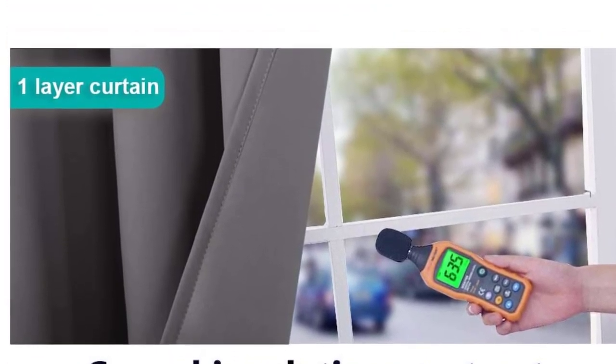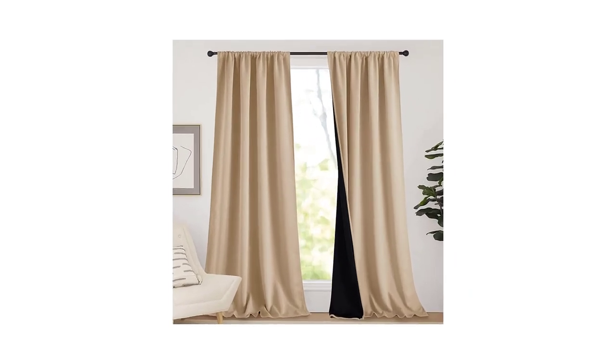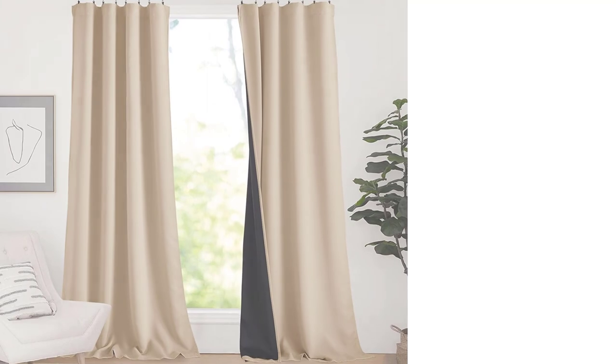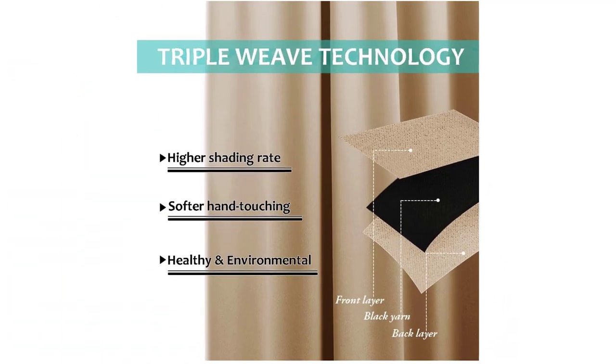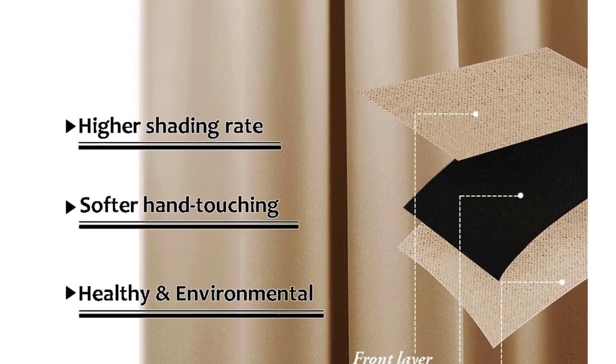Number two: Nice Sound Thermal Insulated. This is an easy operation as they are fitted with a rod pocket. The pocket has a width of 2.7 inches, so a rod no wider than 1.7 inches in diameter would be best to allow some movement. Giving them enough room with the rod allows you to create attractive pleats when they are drawn. If you prefer, they can be hung using rings and hooks, although these are not provided.